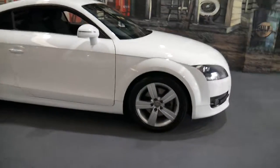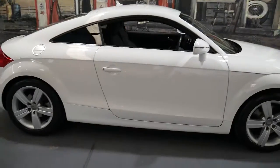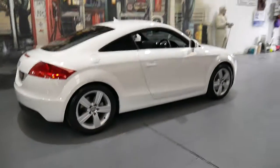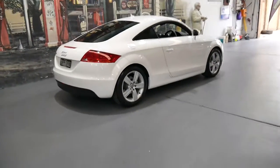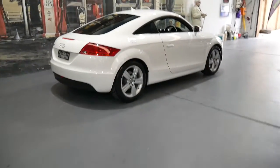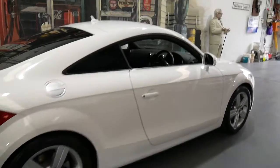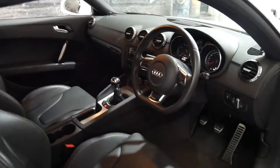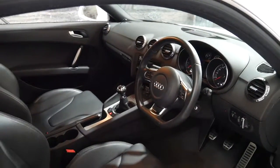Thanks for taking the time to watch this video. My name is Philip Tarrant and we're the Old Timer Centre. I'm going to talk to you about this very nice Audi TT. It's a 2010 model, white as you can see, with black leather interior, and it's done 78,000 kilometres since it was new.